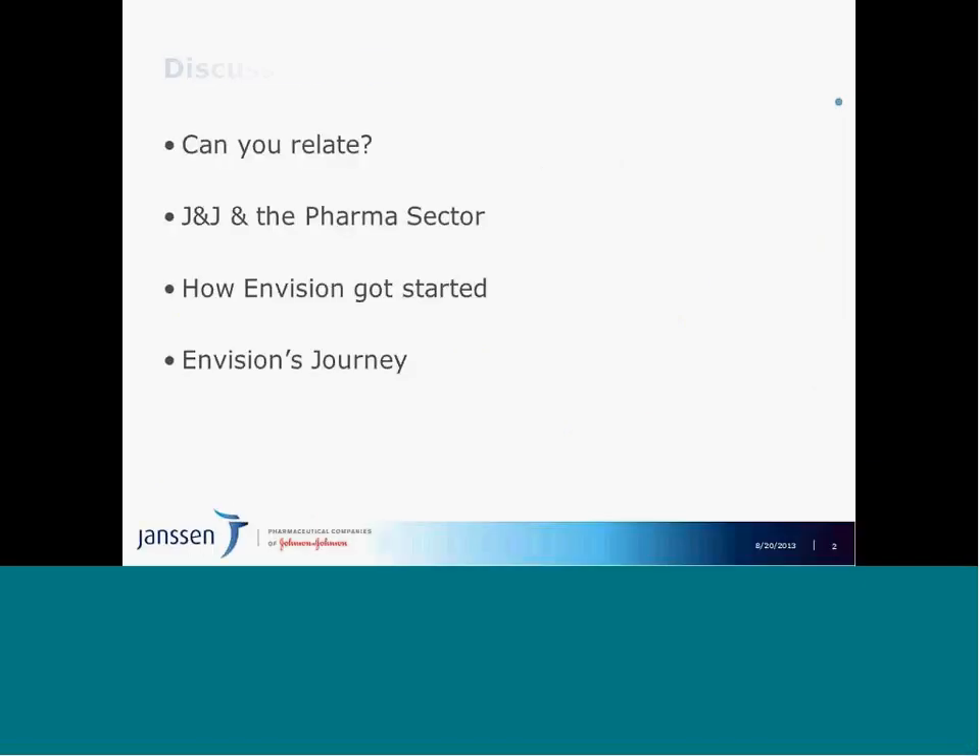What I'd like to share with you today is about our project called Envision. I have four key topics: why we need a visualization intervention, background on J&J and the pharmaceutical sector, describing our grassroots project and how Envision got started, and detailing our pathway to full Tableau implementation and the journey to get us there.